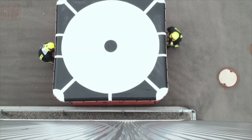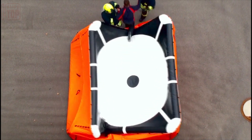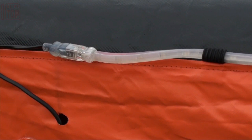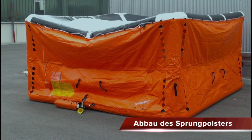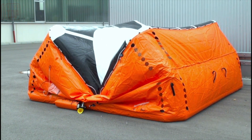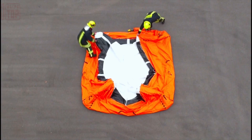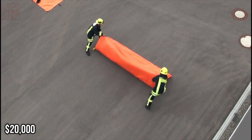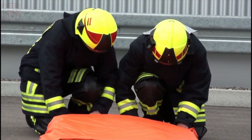Meticulously chosen color schemes ensure that the cushion remains conspicuously visible even during nighttime or adverse weather conditions. A dual-chamber system adds an extra layer of security by preventing unintended bouncing upon landing, minimizing the risk of injury. Independent tests by a German institute have underscored its efficacy. This safety equipment comes with a price tag of around $20,000, underscoring the value placed on preserving lives.